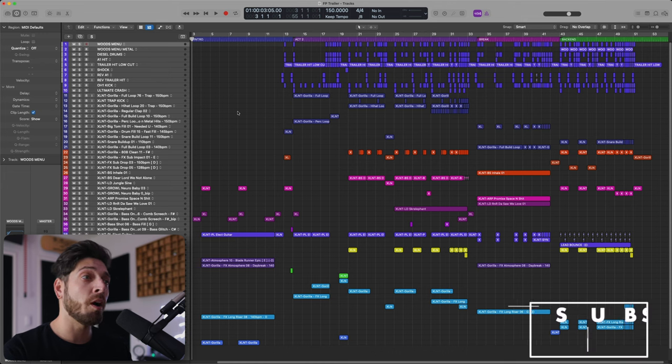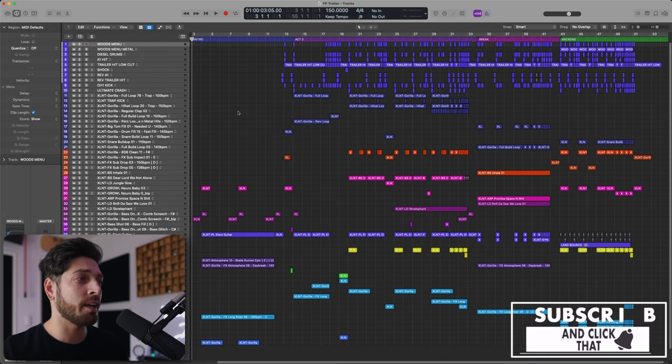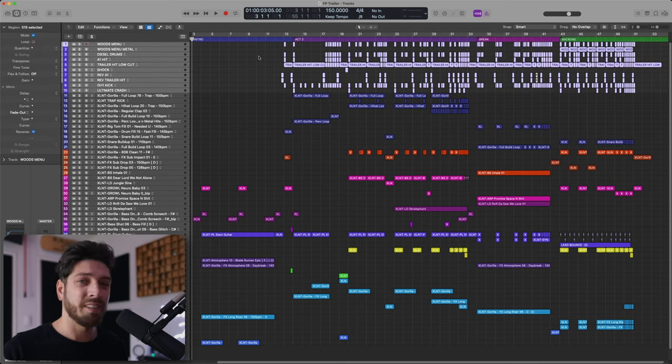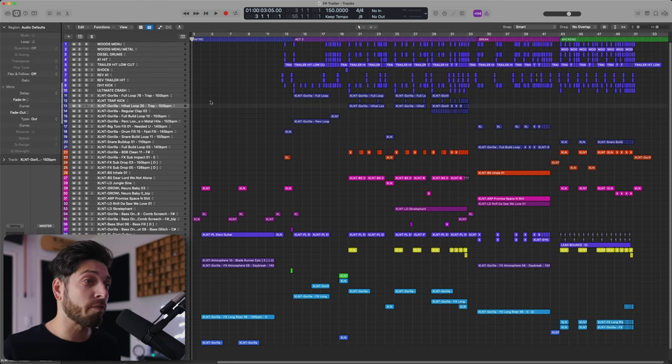So here we are in my session for the track you heard earlier in the video. I'm going to break this down by section: intro, act two, break, and then the back end. One thing I want to point out is everything in this session is from the sound pack, Gorilla — other than the top drum sounds, which are my trailer drums to make things a little bigger. But everything else, I left all the names of the patches and loops. So what you're hearing is a good representation of what I would create with this sound pack.